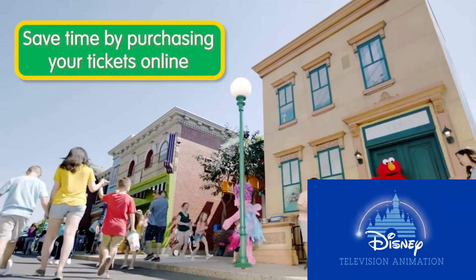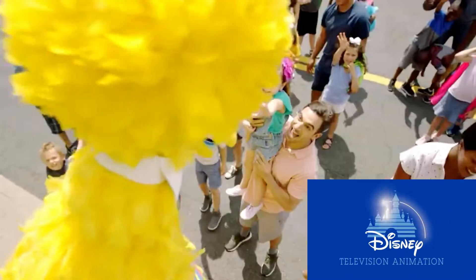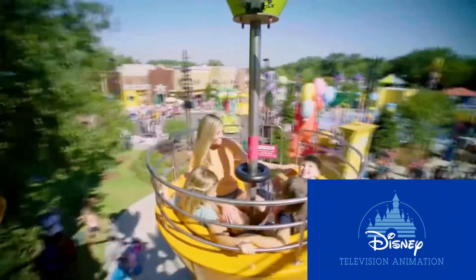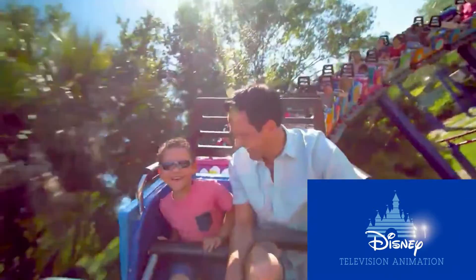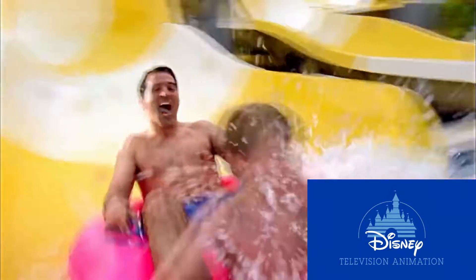Save time by purchasing your season passes or tickets online. Season passes include unlimited admission plus unbeatable benefits including parking, guest tickets, in-park discounts, and more. You can find full details on our website.